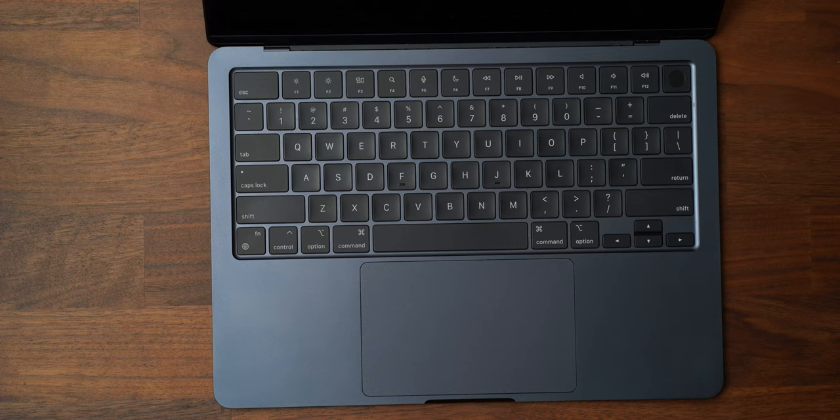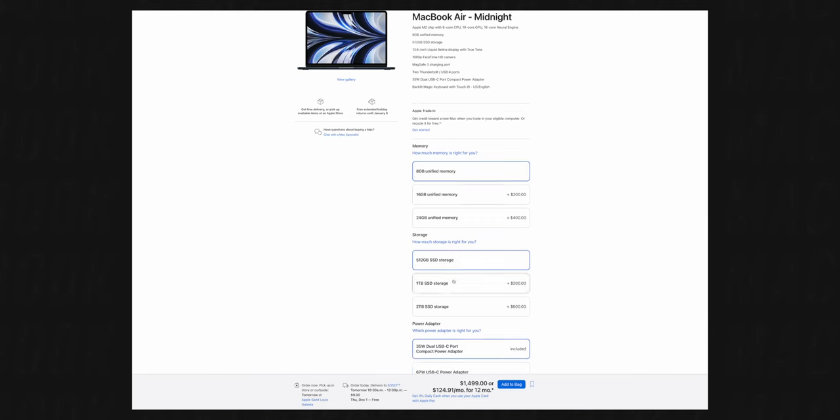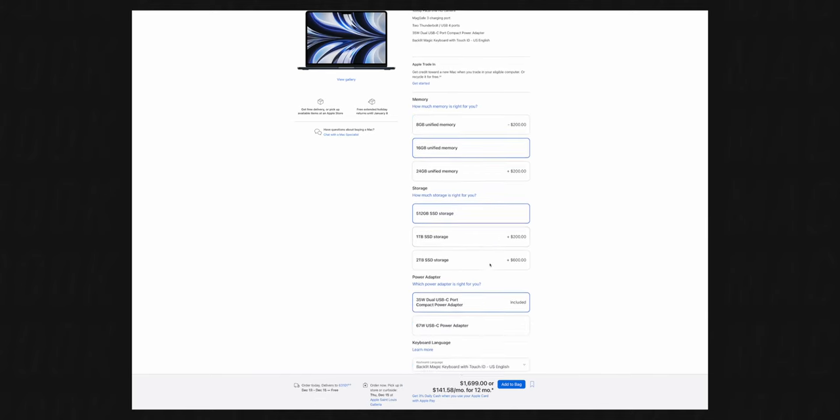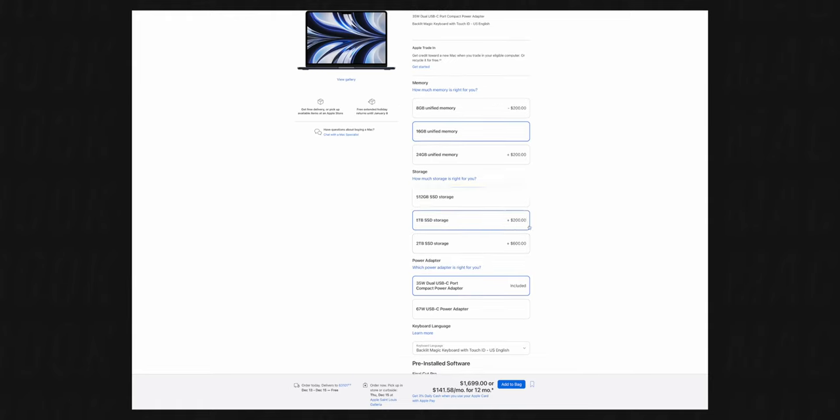When pro users have pro needs and pro pulls, that's why they get a MacBook Pro — very simple. When you configure this thing, there's something you have to think about: you really have to consider your storage. How much space are you going to actually use over however many years you use this device? I went 512 gigabytes because that's the sweet spot for me. A 256 gigabyte drive would not last for me, but if it works for you, then it's perfectly fine.